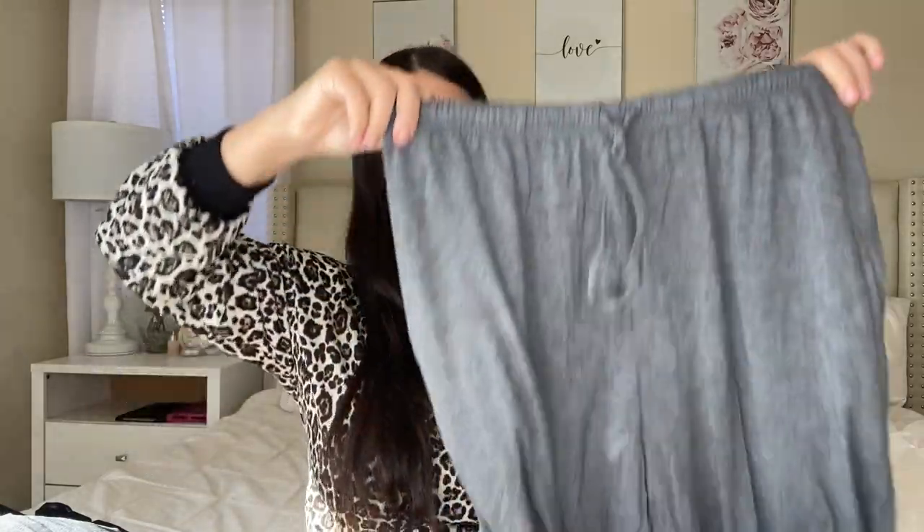At the bottom the pants have a cinched ankle, kind of like a jogger style — I really love it. All of these sets come in multiple colors — so many colors you would not even believe. That's one thing I love about Amazon: if you like something but not in that specific color, they'll have it in literally any color you desire.